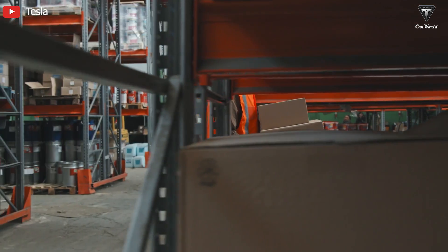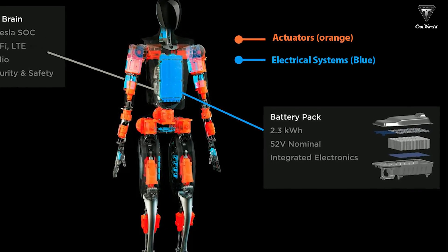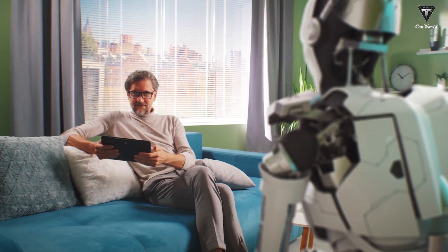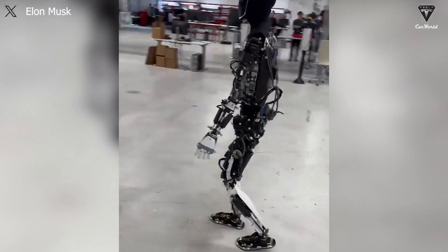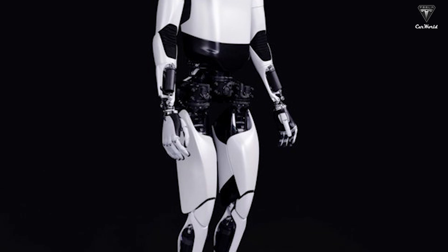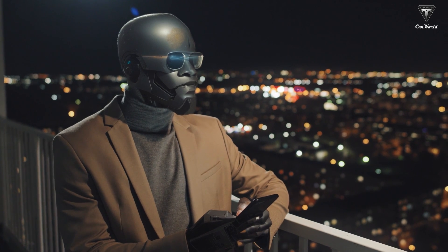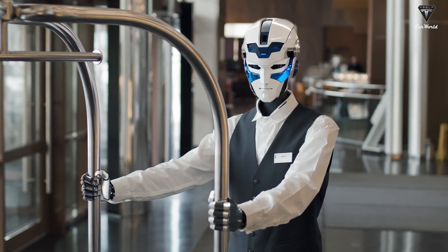Notably, energy efficiency is another benefit of this decision. In the original Optimus Gen 1 model, the 2.3 kWh battery pack is not overly large enough to provide sufficient power. Therefore, adopting a crouching posture helps the robot consume energy more efficiently compared to walking with straight legs, because less energy is required to maintain balance and move while on the ground. Musk's effort aims to minimize energy loss from a not overly powerful lithium battery system, especially when the robot operates in an environment with limited energy resources.